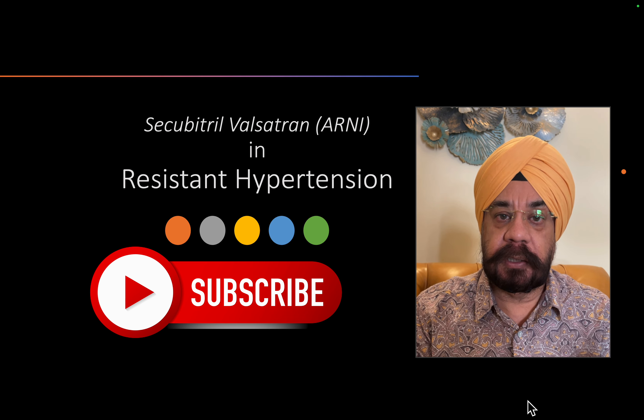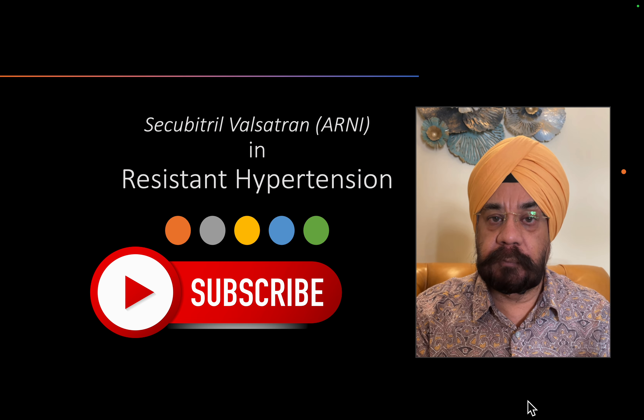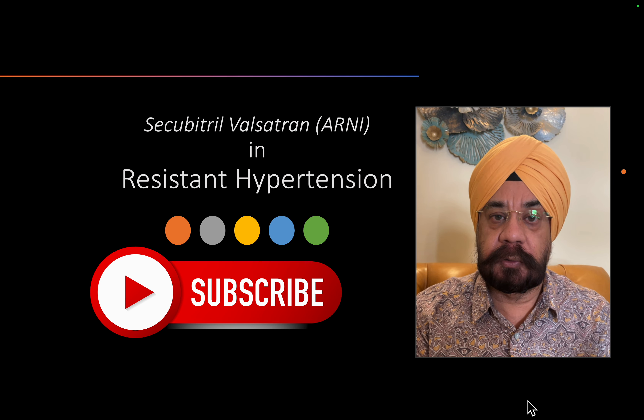Let us discuss the use of ARNI — the sacubitril/valsartan combination — in hypertension. Can we really use this? Yes, we can use it, and let me share the data and guidelines we have on this issue.